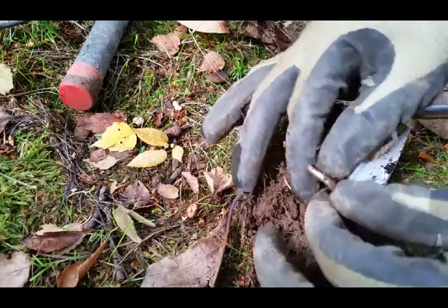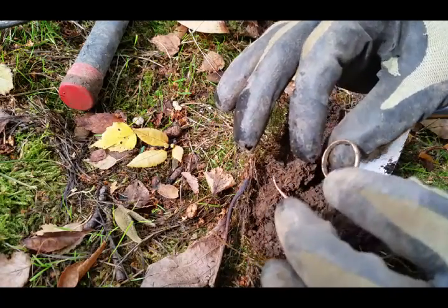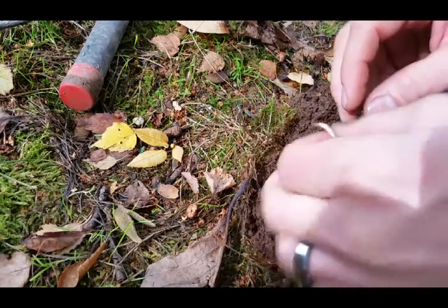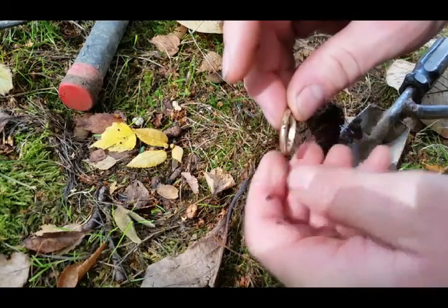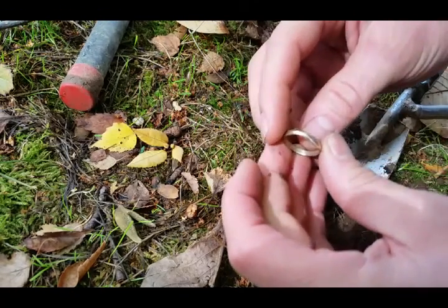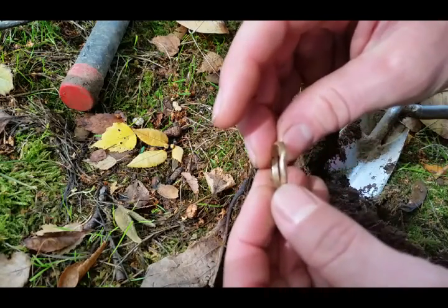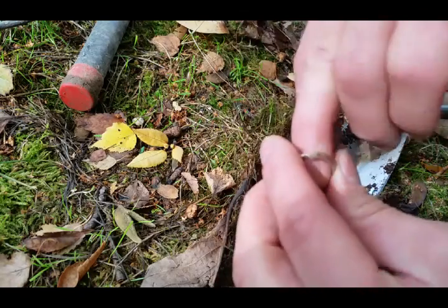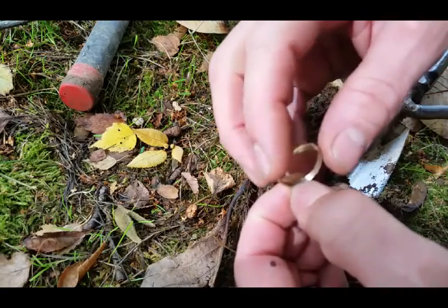That is a gold ring — it's gotta be. Oh, it's bent a little bit. Man almighty. No way. I don't see any markings on it... oh, there it is. Fourteen K. It has words in there too. Holy cow. I don't find gold often, but when I do, I'm loving it. I'll try to get a picture of that later — right in the bottom it says 14K.